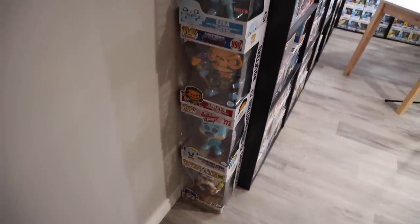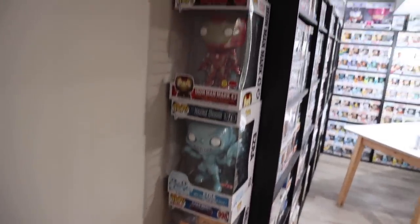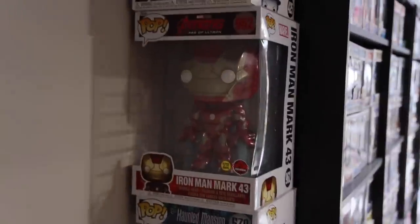By the door I have a bunch of 10-inch Pops, like the Cap'n Crunch as well as Huckleberry Hound, Skeletor, Ezra, Iron Man Mark 43 — one of my favorite 10-inch ones — as well as the Joker and Batman.